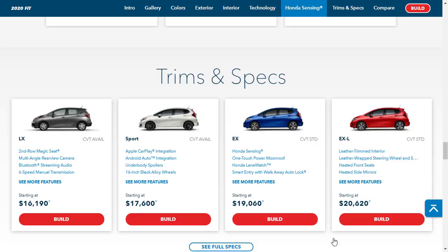Let's go over these trim specs in more detail. The base model LX comes in at $16,190 — it's pretty bare bones, but you do get Bluetooth audio streaming and a 6-speed manual transmission. Most folks will want to bump up to the Sport at $17,600, which gets you 16-inch alloy wheels, Apple CarPlay, and Android Auto. You can still get the manual on the Sport, but you can't get a manual on the EX or EX-L.